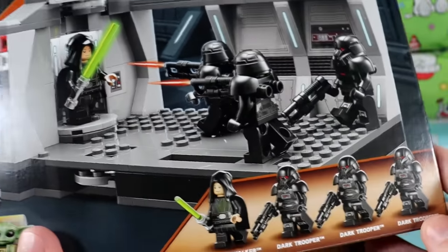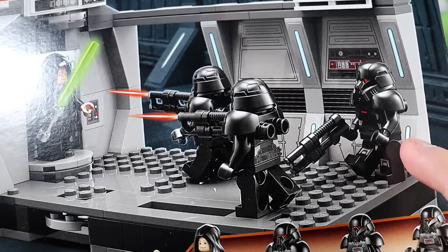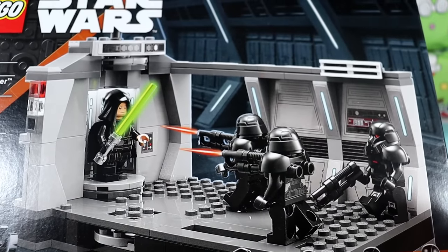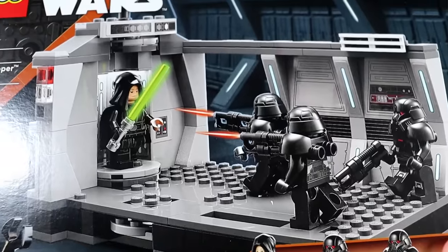Another Mandalorian set — we got Luke here and a bunch of those dark troopers attacking. I'm always shocked that these dark troopers aren't more expensive, but I guess you get a bunch of them in a single set, so it makes sense that they're not too pricey.